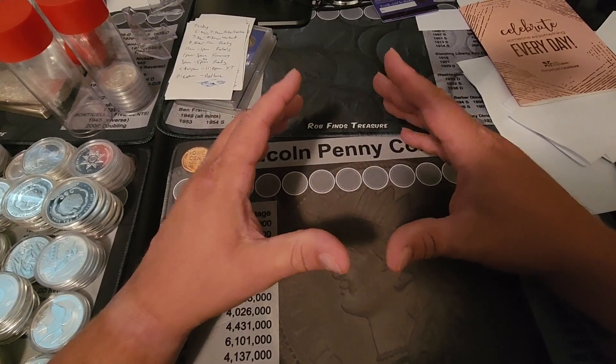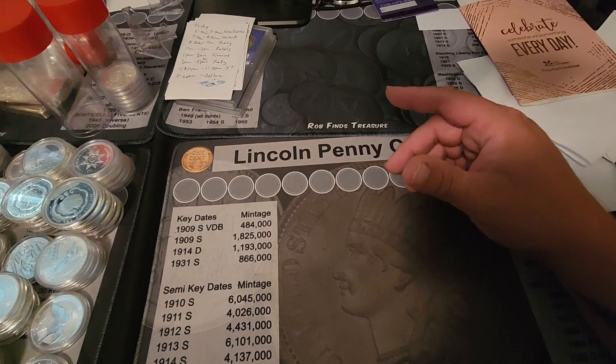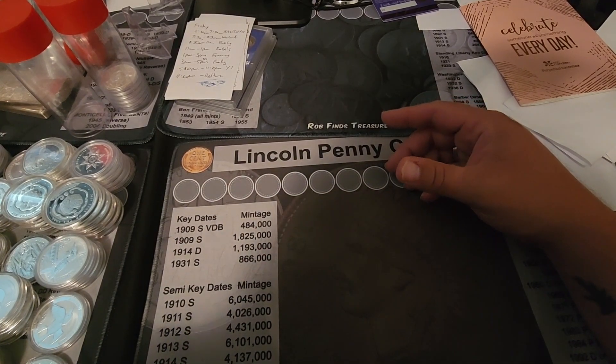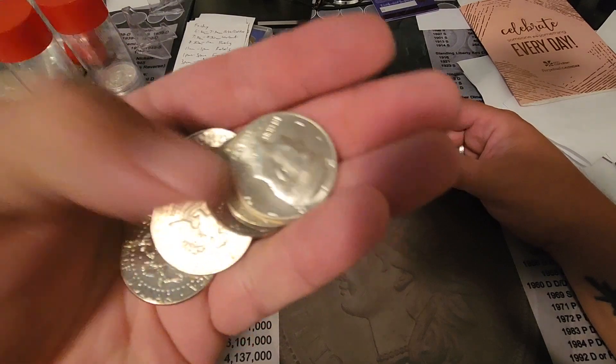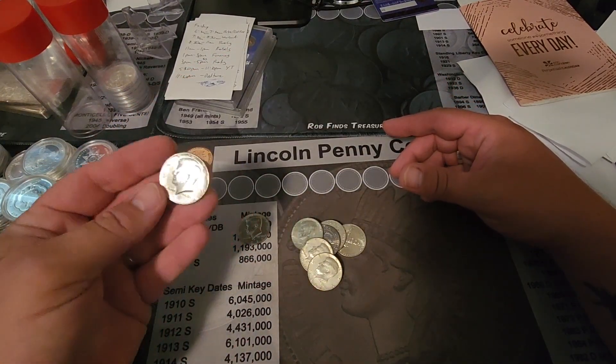So, a couple things for me to go over. And then I'm going to open a little something from one of our awesome train people, Wild West Stacker. But to start, I have to show you my latest and greatest coin roll hunt.